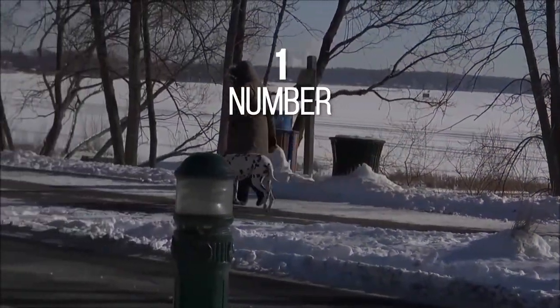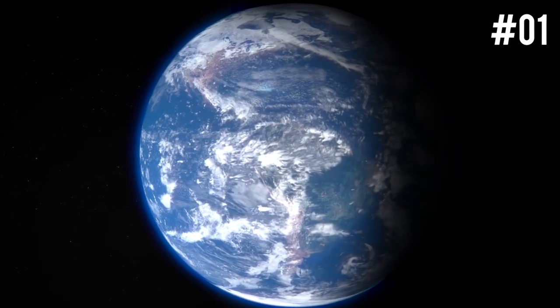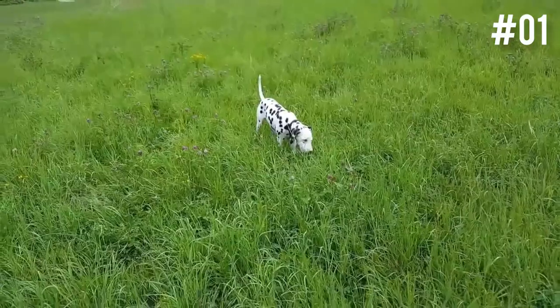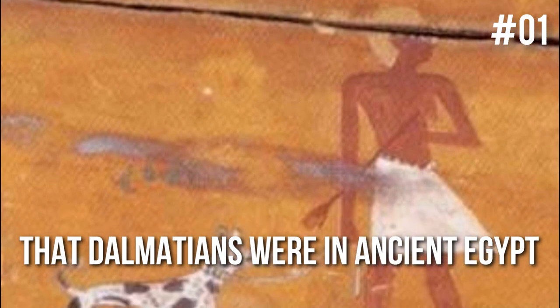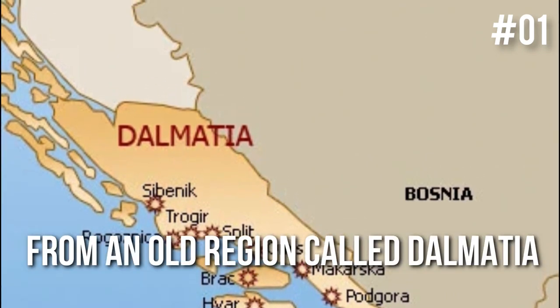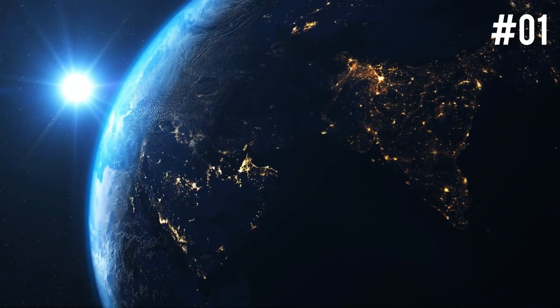Number 1: These dogs have been seen all around the world in ancient times. The thing about Dalmatians is that no one knows for certain where they originated from — there's evidence to suggest they've been all around the world early on. Historians have documented Dalmatians in Austria, but also in Asia around the same time. Ancient relics show Dalmatians in ancient Greece and the Middle East. Though historians believe they're likely from an old region called Dalmatia, hence the name.